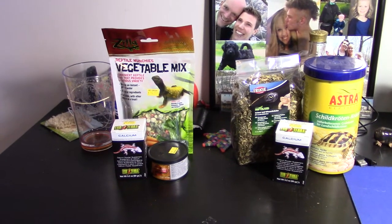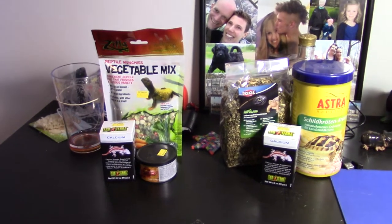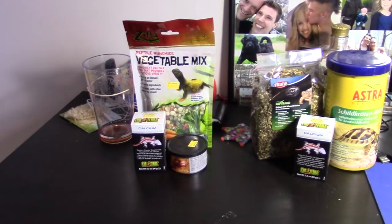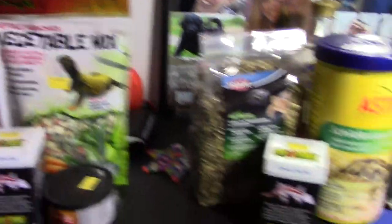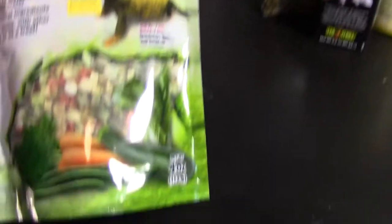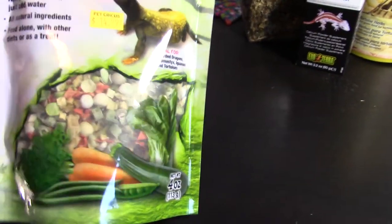Okay, I'm still getting used to this new camera. So it's for the box turtle and the Russian tortoise. Right here we've got a Zilla vegetable mix — it's dehydrated vegetables. You've got some carrot, zucchini, bok choy, and beans in there.